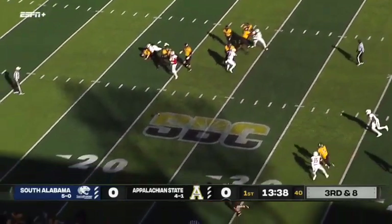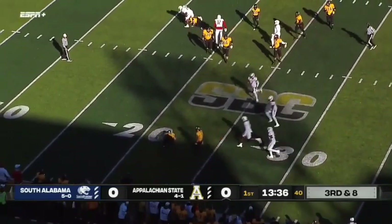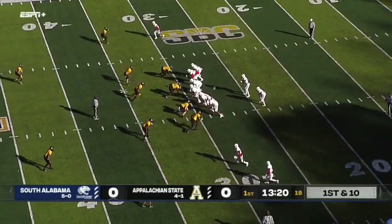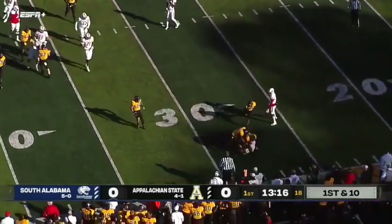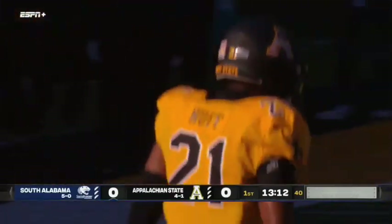Chase Bryce throwing into it on third and nine, and he is rocked as he throws that football away. Terryon Avery in the backfield for the first down play. It's a play fake. Colin Lacey hit with the bubble screen on the outside, and App State all over that. A two-yard loss coming up.